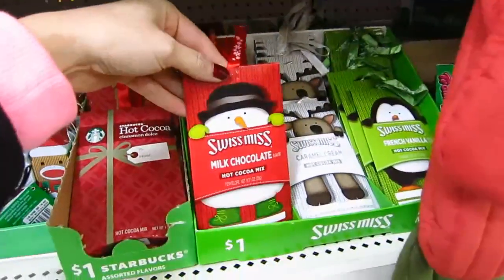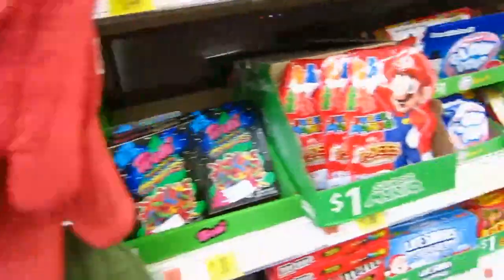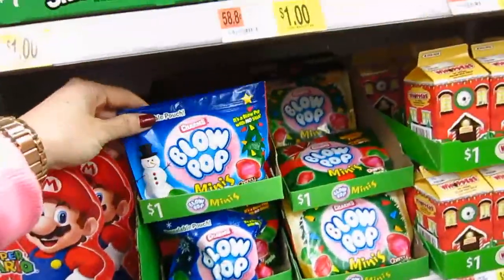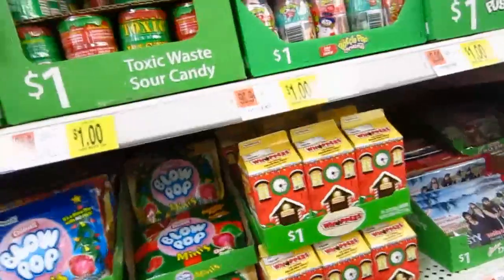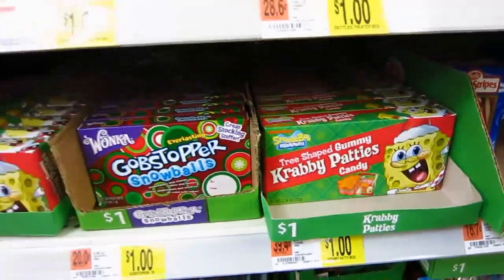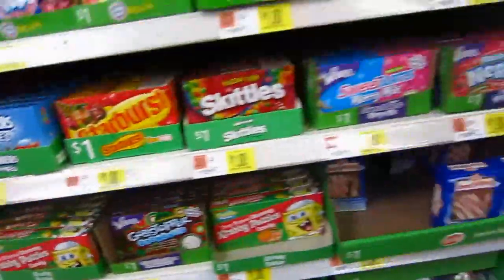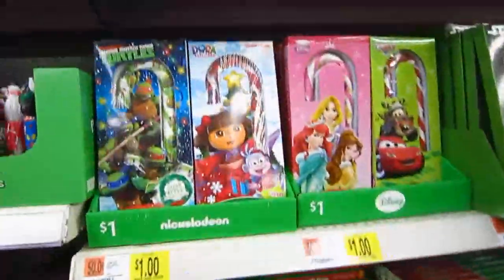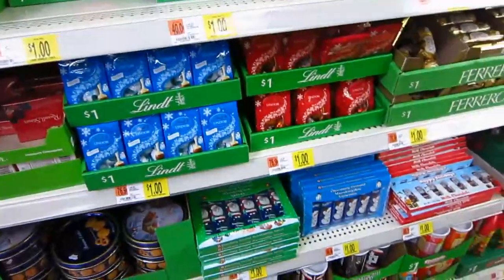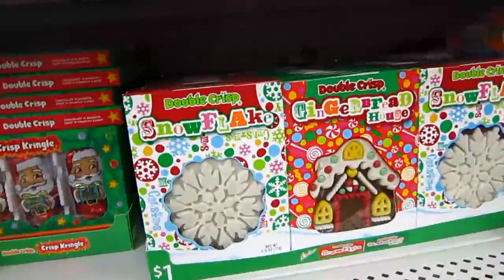Little packs of hot chocolate. Super Mario. And Krabby Patties — I love Krabby Patties. We watch SpongeBob sometimes in case you guys are wondering. Okay, let's move on from this goodie aisle because right now I just want to buy everything.